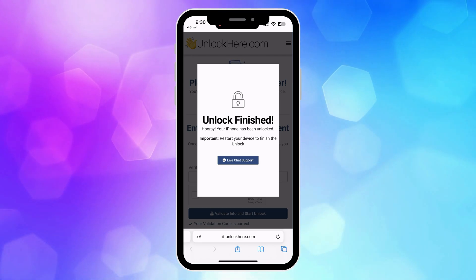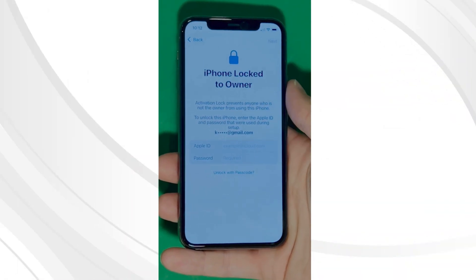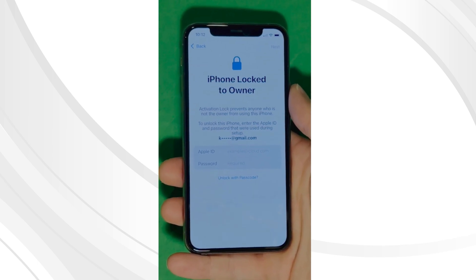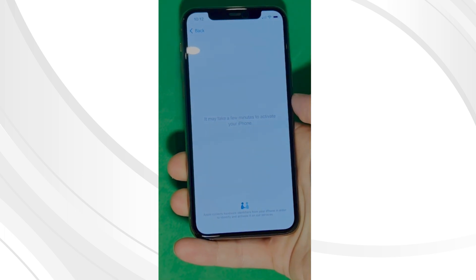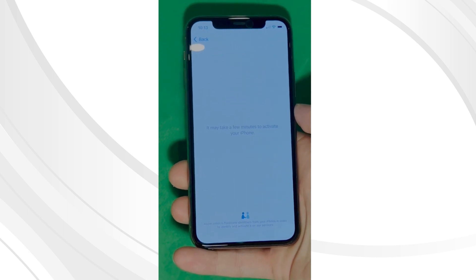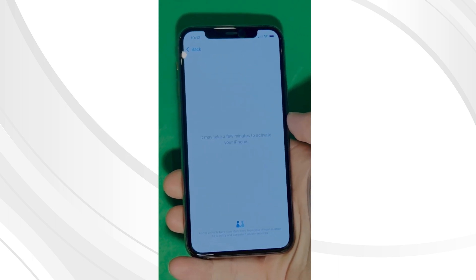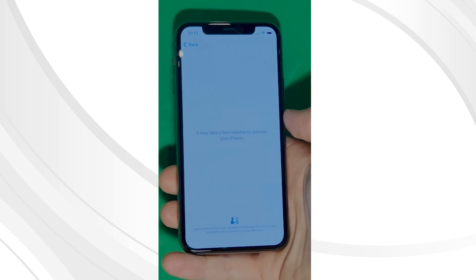Grab your locked iPhone and start the device setup. As you can see, we swipe up to see the iPhone locked-to-owner page. It really takes time and patience here. We wait for the unlock process to activate the phone. We swipe left and wait a few minutes to activate your iPhone. Don't worry, it will be worth the wait. You will enjoy your phone once again once it's finally unlocked.